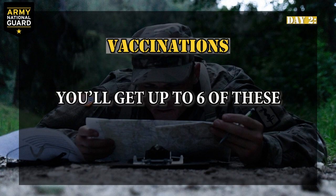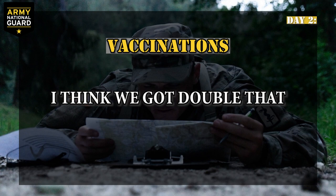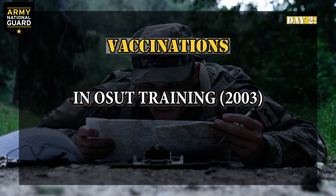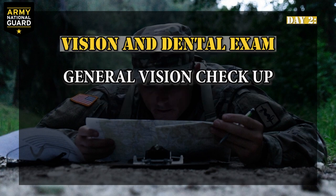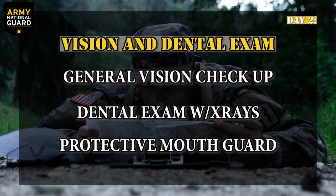Day two at Reception Battalion. Vaccinations: you'll get up to six of these, so if you don't like shots, well, I'm sorry. If it makes you feel better, I think we got double that when I went through OSA training. Vision and Dental Exam: you'll have a general vision checkup, along with a dental exam including x-rays. At the dental exam, you will be issued a protective mouth guard, which you'll use during certain BCT training exercises.